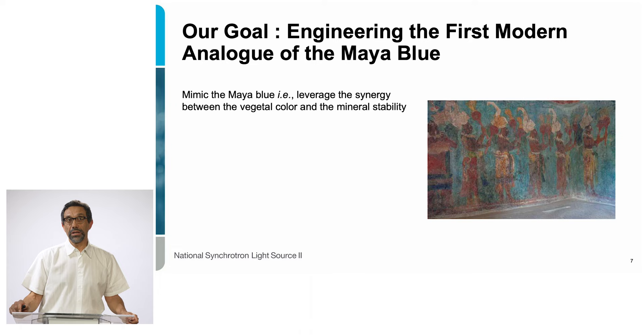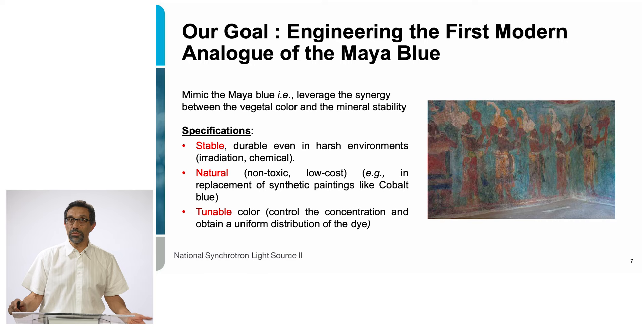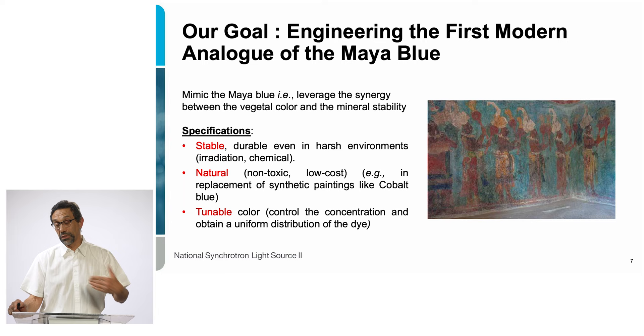What we did is try to come up with the first modern analog of Maya Blue — to mimic it, essentially leveraging the synergy between the vegetal color and the mineral stability. We had a number of specifications: we wanted this pigment to be very stable, resistant in harsh conditions, natural, made of non-toxic ingredients, at low cost, and with a tunable color — so depending on the concentration of the dye, you can get a very deep or light blue — as well as uniformity of the dye across the material.